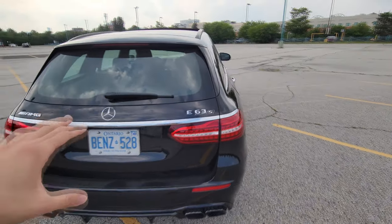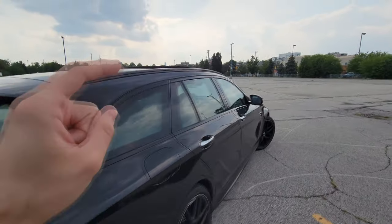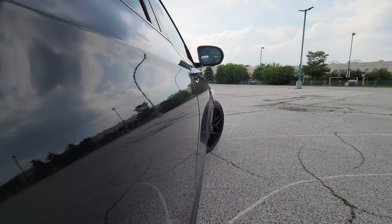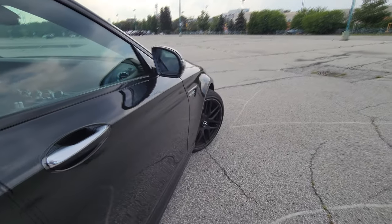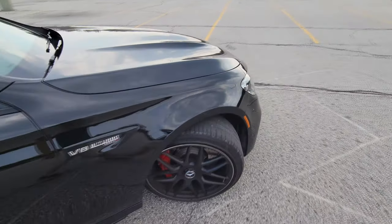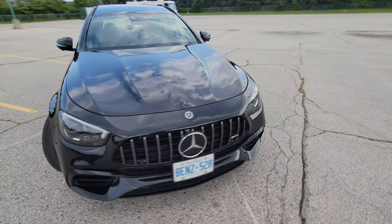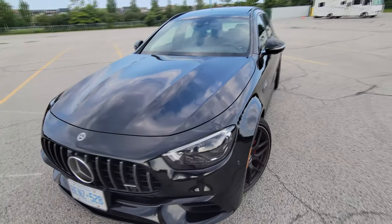Now we've taken a look at the outside, let's take a look at the inside. It just looks so good — gorgeous car.